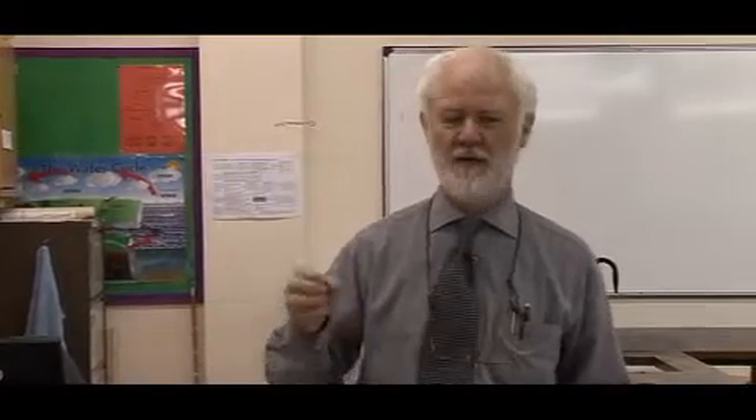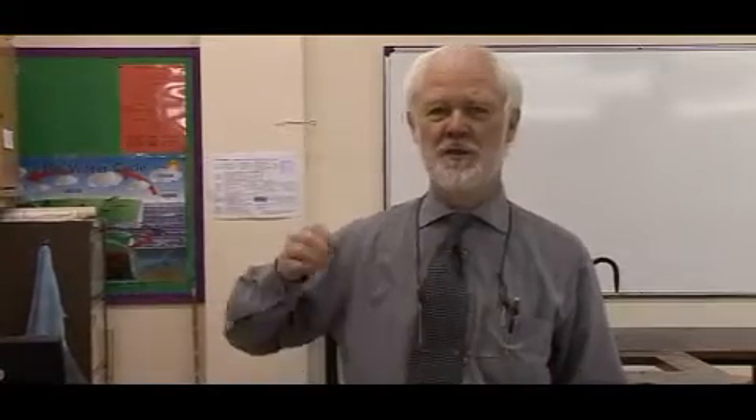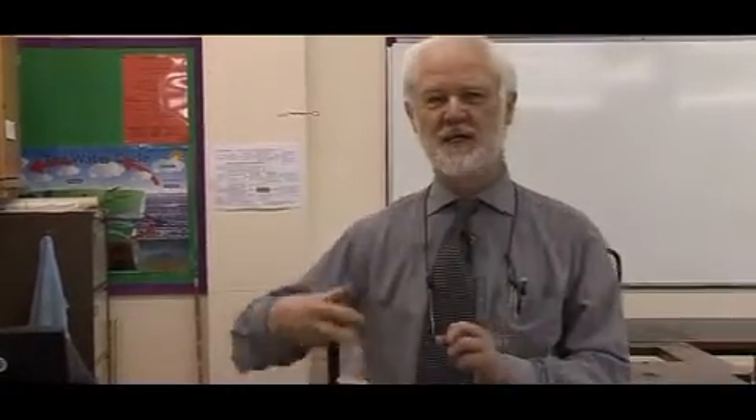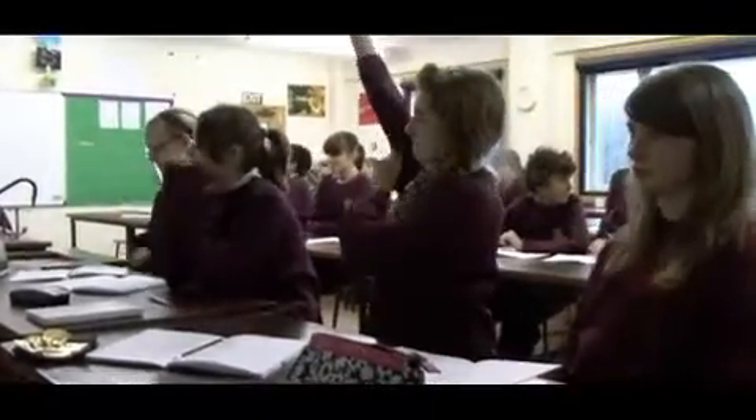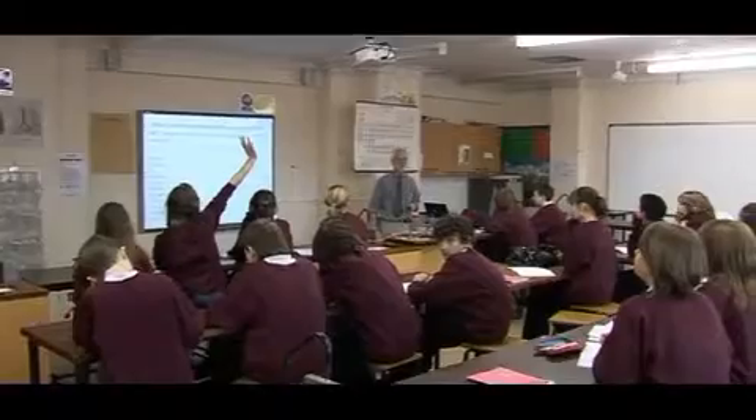I'm not trying to show you the right way to do this type of teaching. All I'm trying to do is give an example of how I have tried to apply it. I think if you want to apply it yourself, you need to look at some of the material and see how you could do that in your own lesson. Before you can learn something, you have to link it to something you already know.